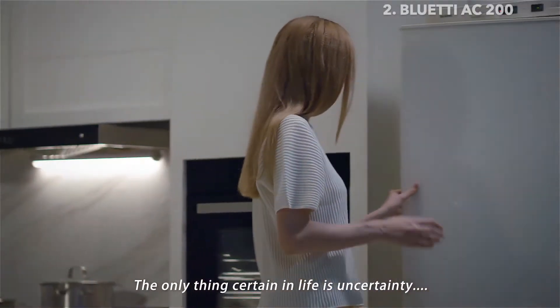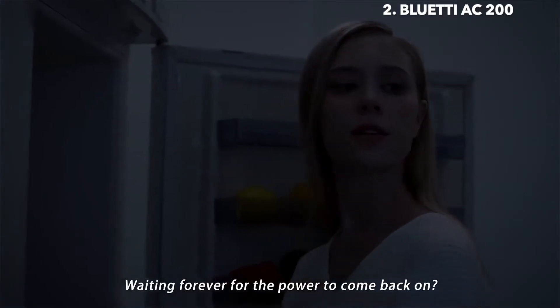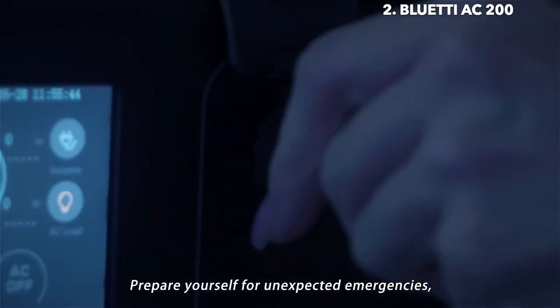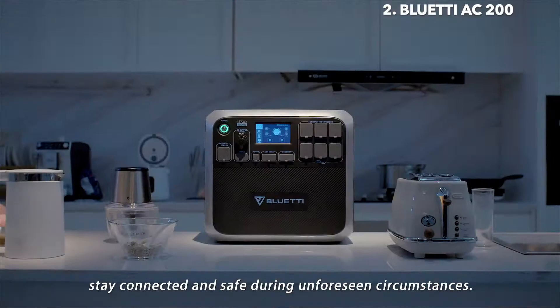The only thing certain in life is uncertainty. Waiting forever for the power to come back on? No problem. We've got you covered. Prepare yourself for unexpected emergencies. Stay connected and safe during unforeseen circumstances.